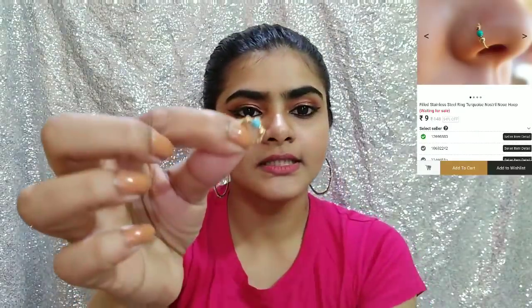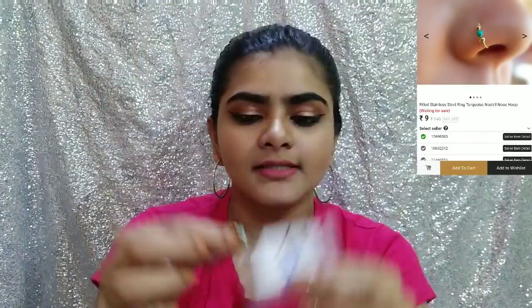Then I bought this nose pin. There were colours available — one was silver and this one is golden. This is how it looks. I think it is a big one, so if your nose is thin it will look good. Its quality is good.